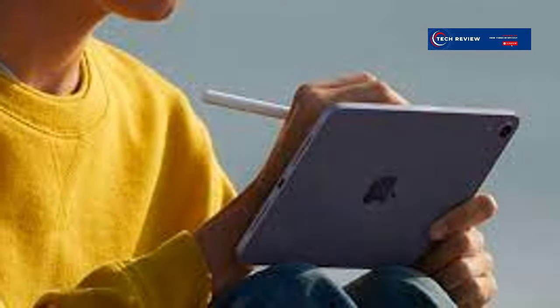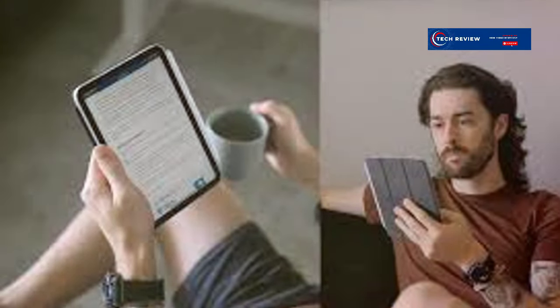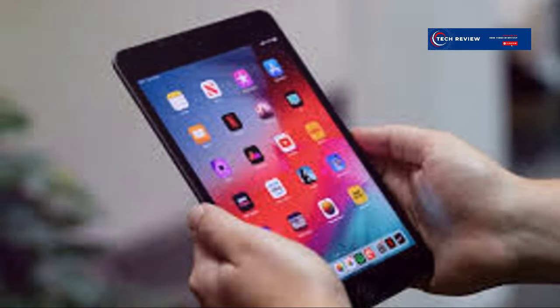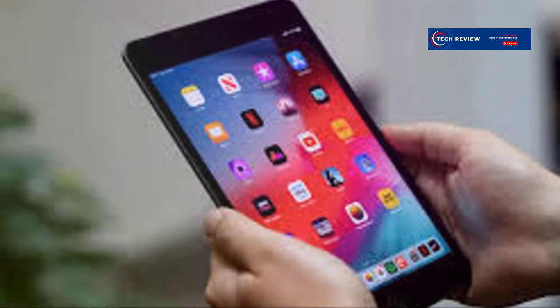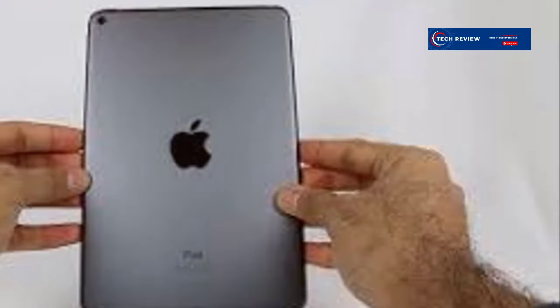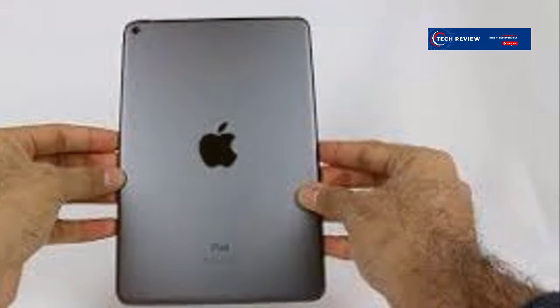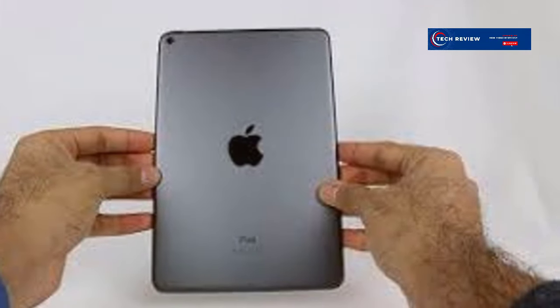The iPad mini 5 is designed for those who are always on the move. It's ideal for reading ebooks, browsing the web, or watching videos on the go, providing a seamless experience wherever you are. With its powerful processor it can handle demanding tasks like gaming and video editing, making it a versatile tool for both work and play. Apple Pencil support makes it perfect for note-taking, drawing, and other creative tasks.